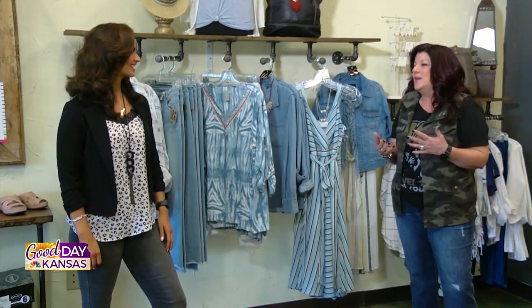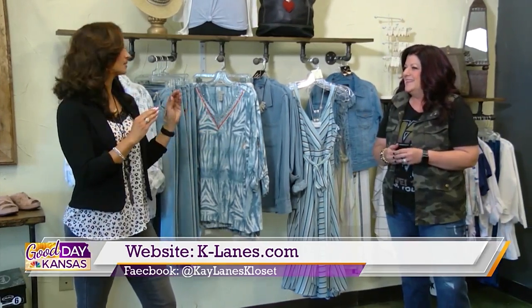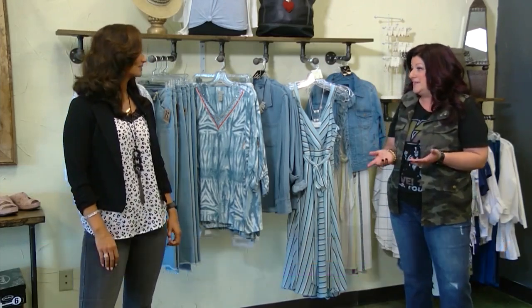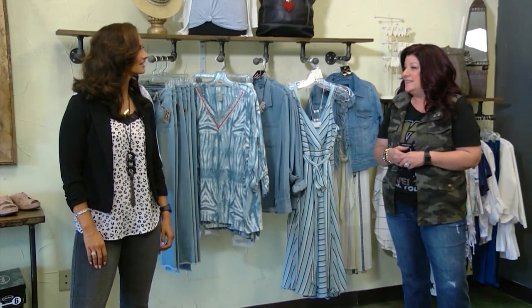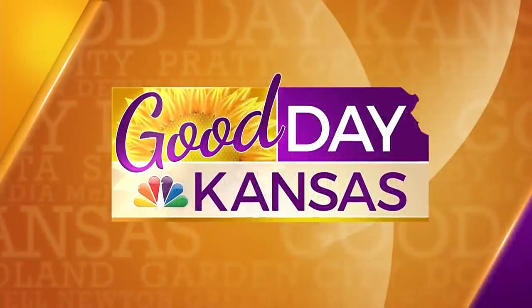Clothes that get you compliments — we just love for you to come in so we can help you. Check out their website and follow them on social. On Instagram they are at Shop K Lanes, and then of course their Facebook page. Their website is www.k-lanes.com, where you'll find all of today's looks. Thank you so much for having us. More Good Day Kansas is coming up after this.